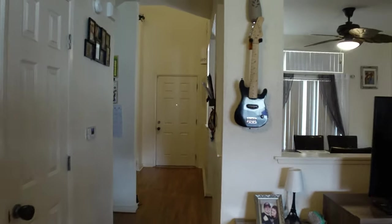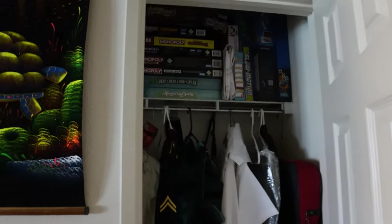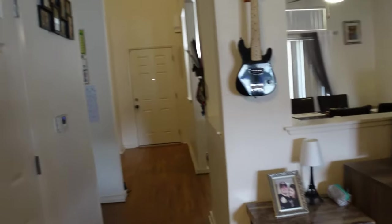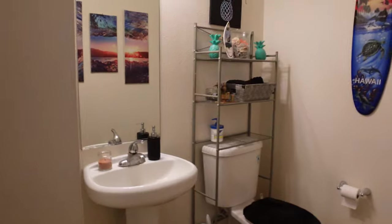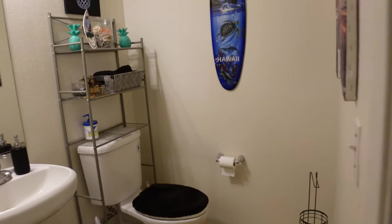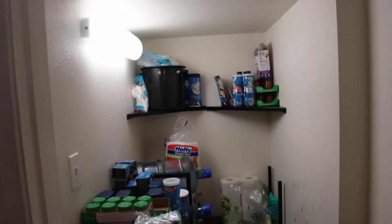Coming down the hallway, we have this little closet — really little. And then coming down the hall from the living room, to the left we have a storage closet. Right beside the bathroom there is a storage closet we just use as extra storage for food and plates and all that good stuff.